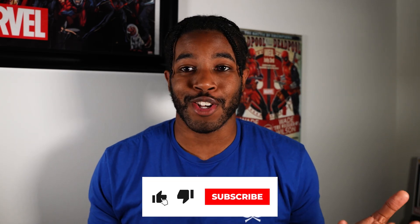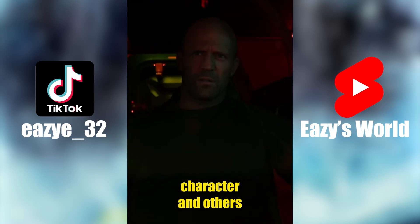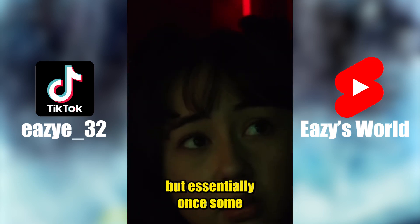Meg 2 is surprisingly missing one thing, and that is Megs. So let's talk about this movie. As always, there will be spoilers in this video, so if you don't want spoilers, head over to my shorts or my TikTok and check out my one-take movie review. But without further ado, let's talk about the movie that's about giant sharks but doesn't really have giant sharks — Meg 2: The Trench.